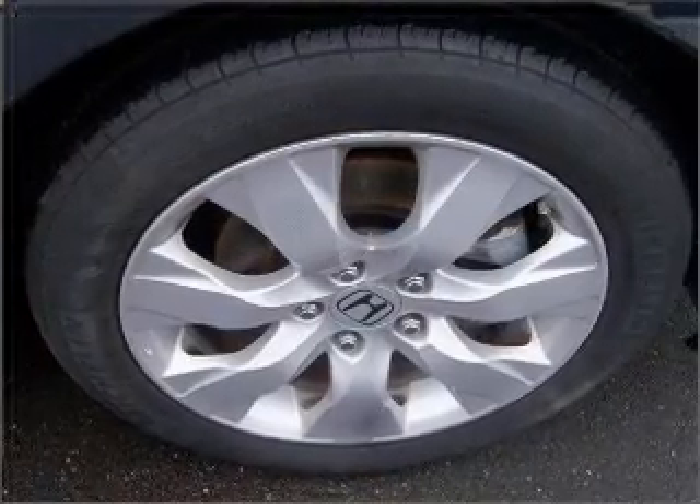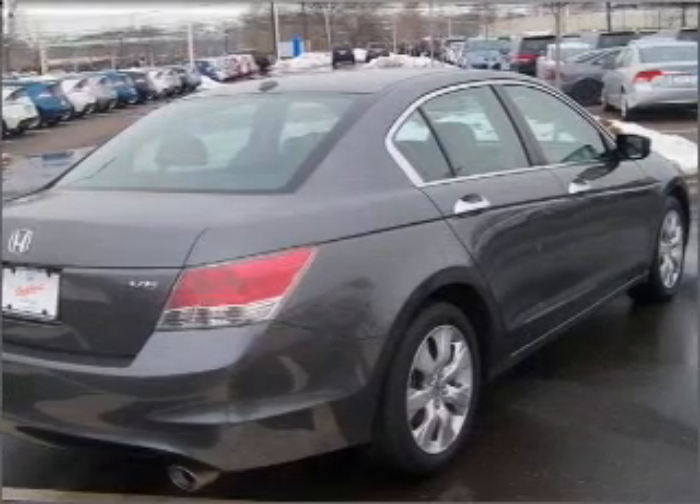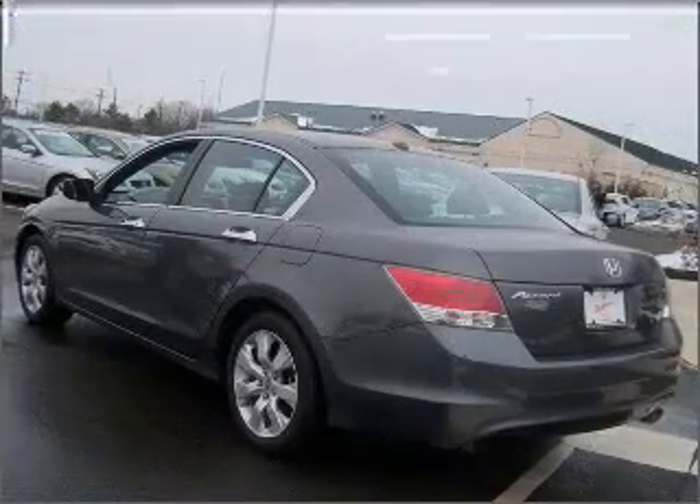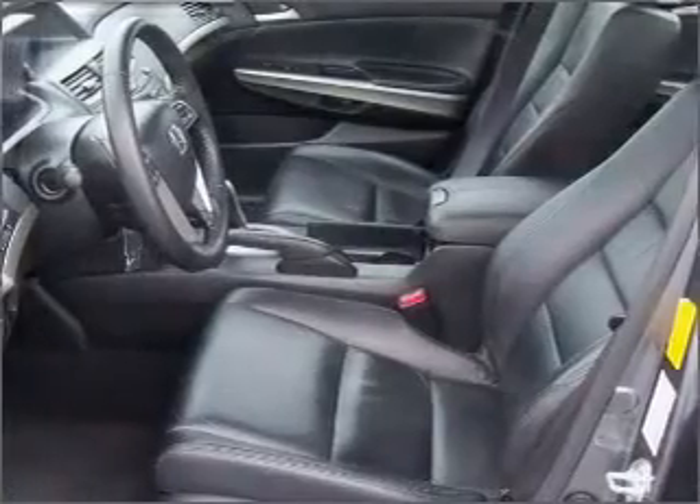With a reliable engine connected to a smooth shifting automatic transmission, you will appreciate the safety feature of anti-lock brakes. Enjoy the flexibility of multi-zone temperature controls, and let the sunshine in with a sunroof.